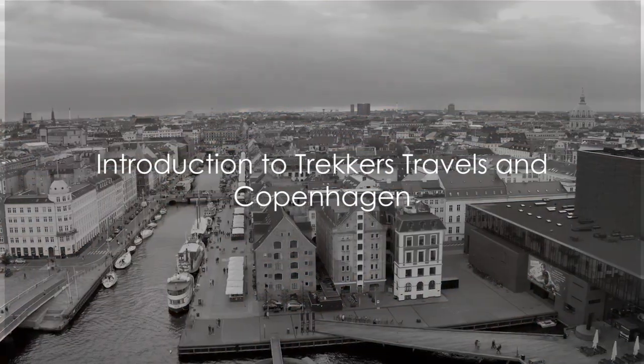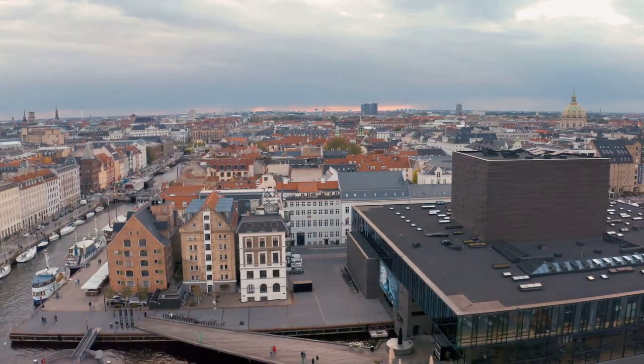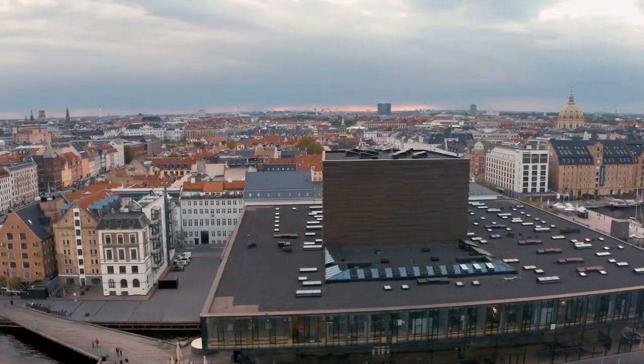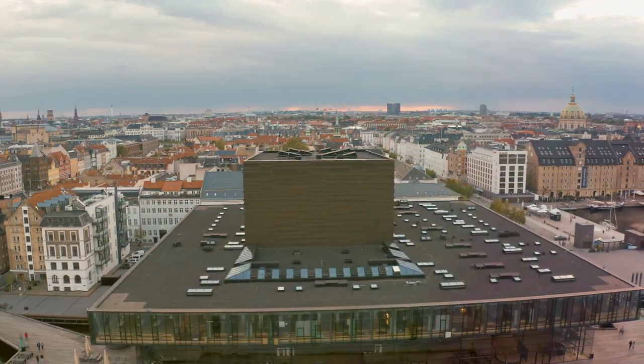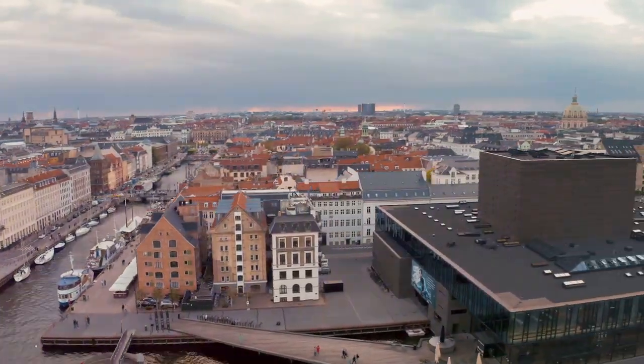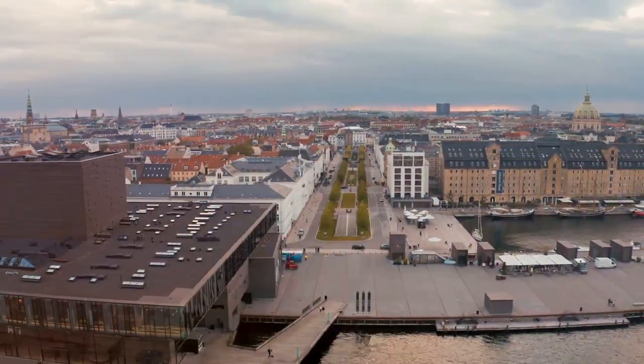Welcome, wanderers, to another adventure with Trekkers Travels, your virtual compass to the world's most fascinating destinations. Here at Trekkers Travels, we take pride in guiding your curiosity, fueling your wanderlust, and shedding light on the globe's hidden gems. Our mission: to transport you across borders and into the heart of cultures around the world, all from the comfort of your own home.